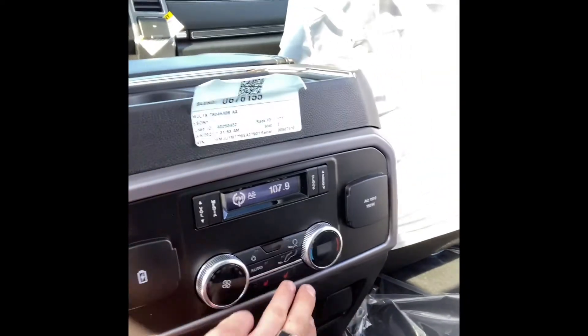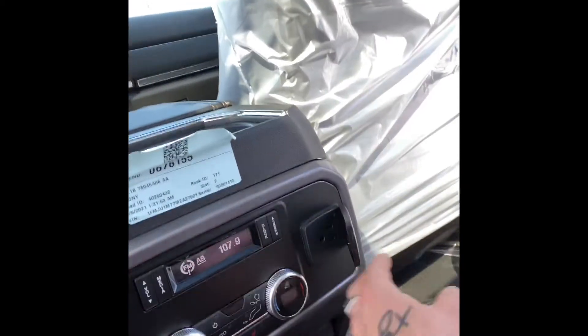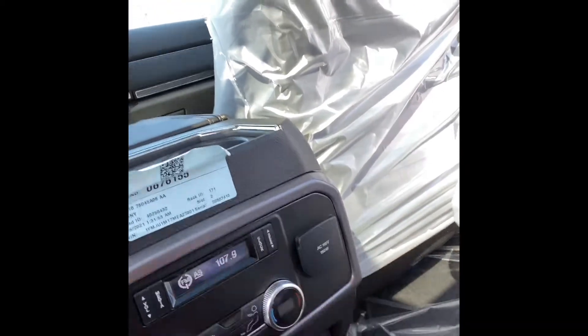And then you have your button to lower your back hatch here — very nice looking car. In the back, you have your climate controls for the back passengers, three-stage heated seats, USB charging ports for the back passengers, which is nice. And then you have a 110 outlet for laptops or whatever it may be. You can see that panoramic sunroof — absolutely jaw dropping.